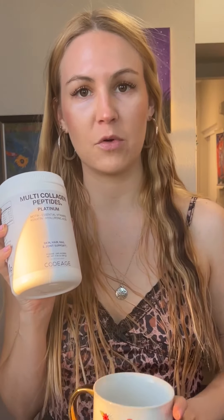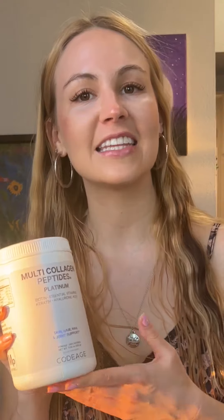Their formula is actually unflavored, so it tastes so perfect in my morning coffee. It's also really good in plain water. I like to make collagen lemon water, collagen lemonade. I add this to my smoothies or any sort of drink.